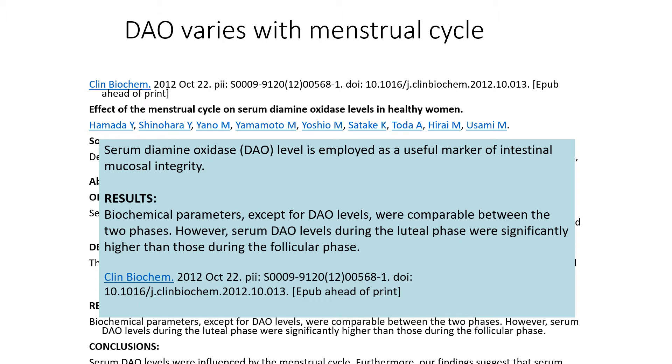Women can be more sensitive to the diet before their period. If you ask women whether they itch more before their period, or notice they can't handle wine as well during this time — because wine is full of histamines — this can be a clinical clue that their diamine oxidase is low.